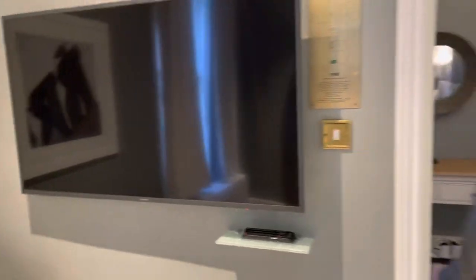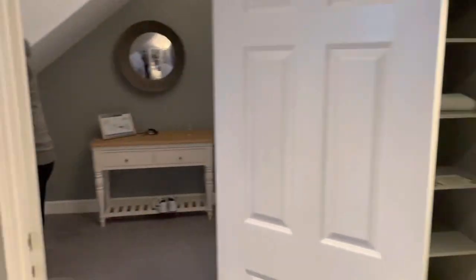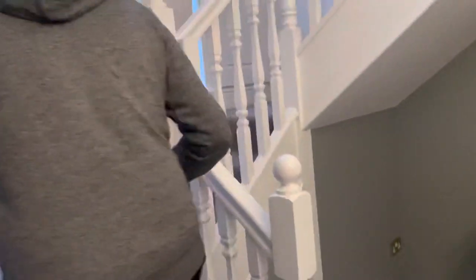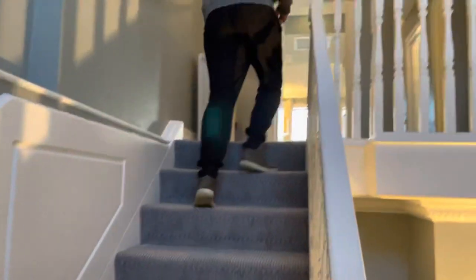There's a little table at the front, a mirror, and then you go straight up the stairs. There's nothing else on the ground floor.